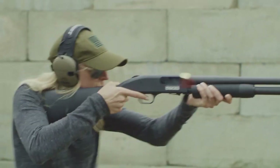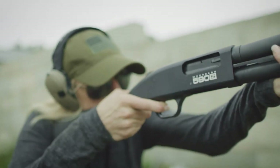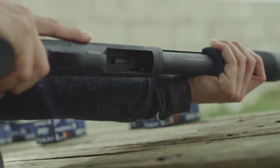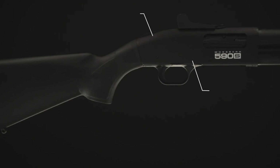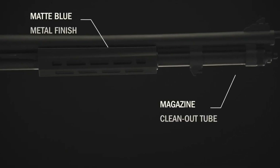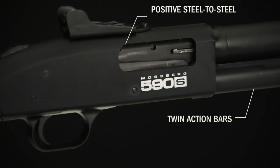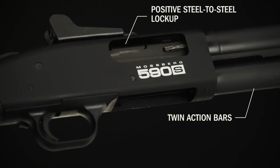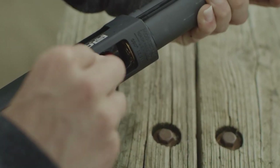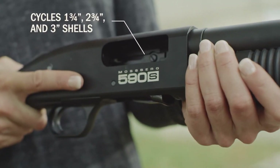The 590M comes with a variety of sight options, including adjustable iron sights and a Picatinny rail, allowing shooters to customize their setup to suit their needs. One of the standout features of the 590M is its detachable magazine, which holds up to 10 rounds of ammunition. This can help improve reloading speed and make shooting more convenient, especially in high-pressure situations.